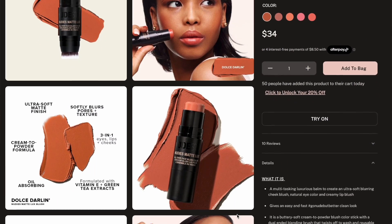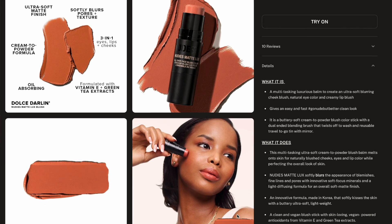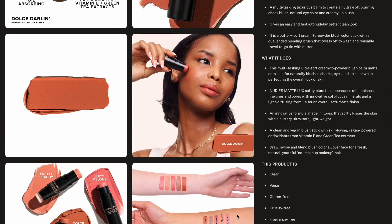They did just come out with a new one — a nude matte luxe blush — but I don't have any of those. I have the Nudies Bloom Blush Stick, the Nudies Matte Blush Stick, the Nudies Bronze Bronzer Stick, and the Nudies Glow Highlighter Stick. Those are the four types I have with a couple of different shade options, and I'm going to do swatches of each.